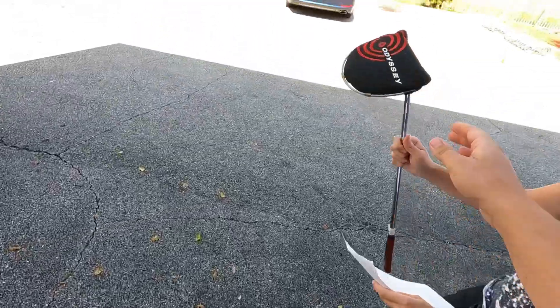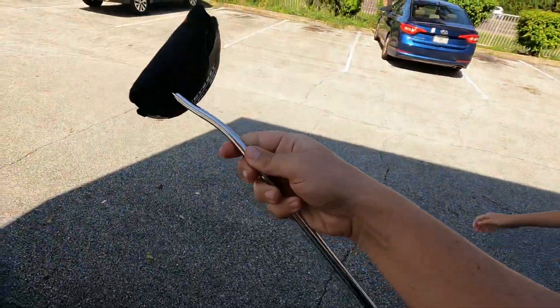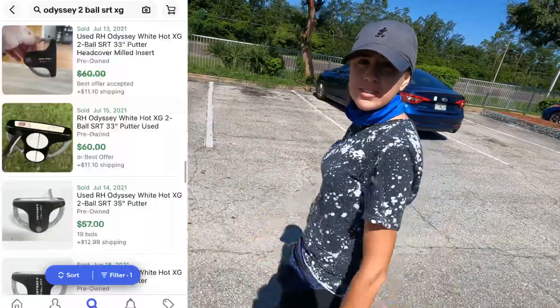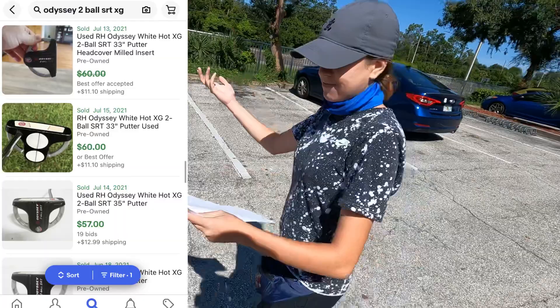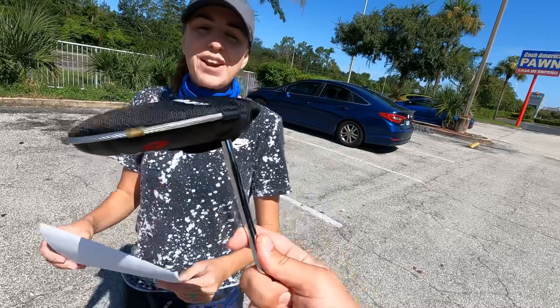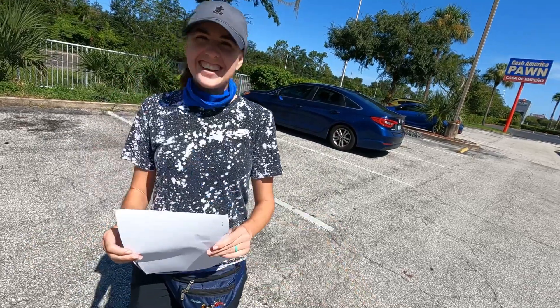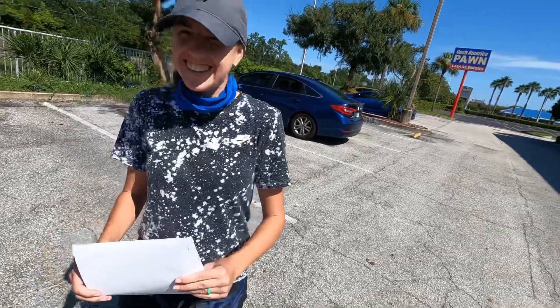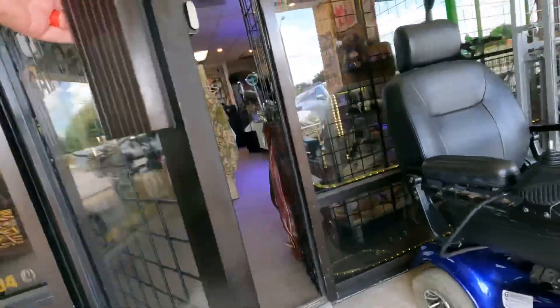We ended up picking up the Odyssey Two Ball SRT. After looking it up while checking out, it actually goes for $50 to $60, making the $25 price an even better deal. We'd love to find the Three Ball version sometime and do a comparison — that putter is gigantic, almost like a weapon. On to the next spot.